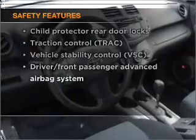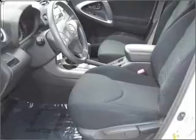rest assured knowing that these top safety components are included. Stability control. Let us put you in the driver's seat today — call or click to contact us.